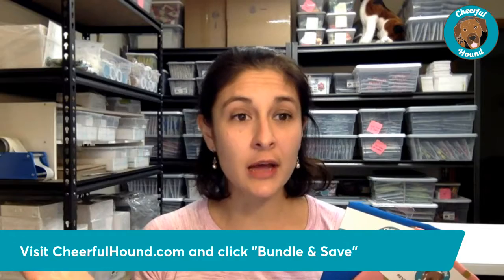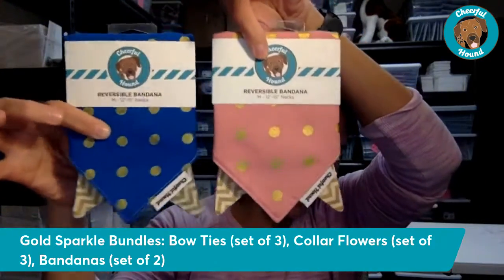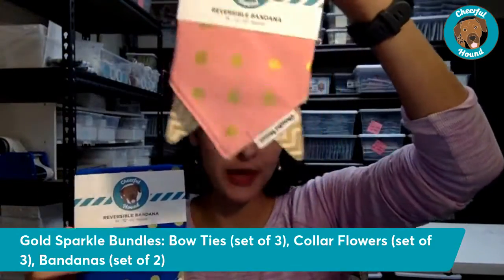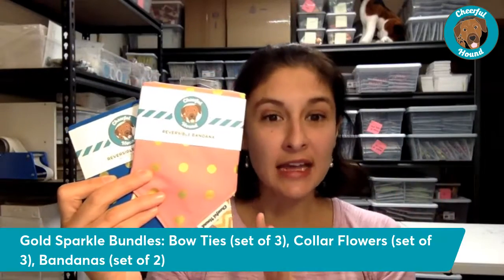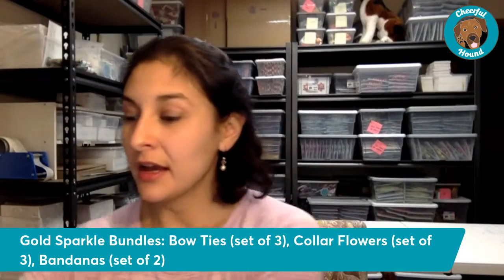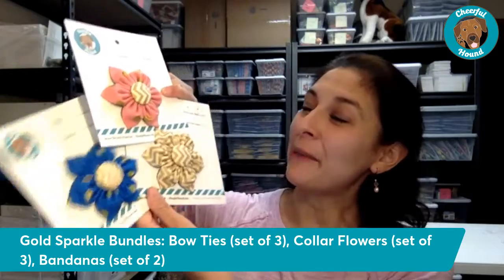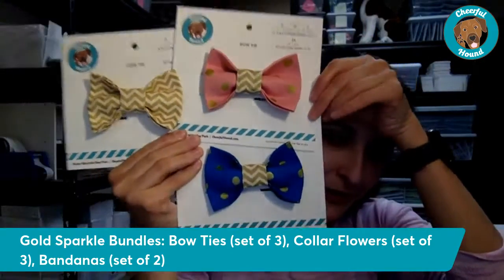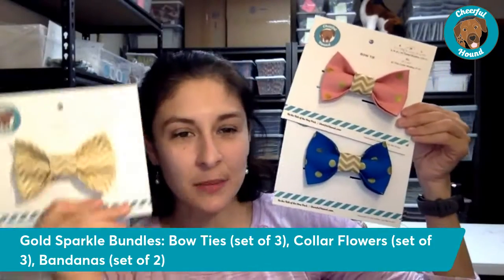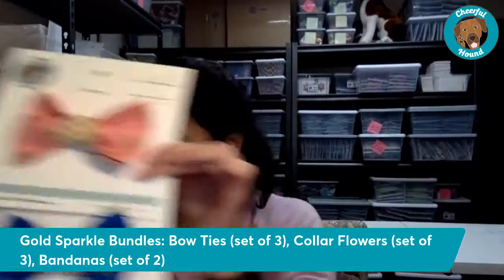To recap: the Gold Sparkle bandana bundle includes gold dots on pink and gold dots on blue. When you order as a bundle, both bandanas will be the same size — just choose your dog's size. You can also choose the collar flower bundle — a three-pack of all three color options — or the bow tie bundle from the Gold Sparkle Collection. These are perfect for spring and can be enjoyed year-round.